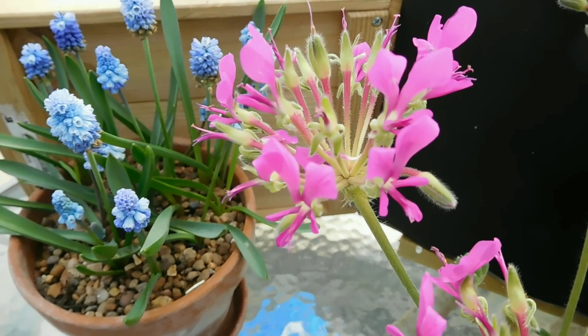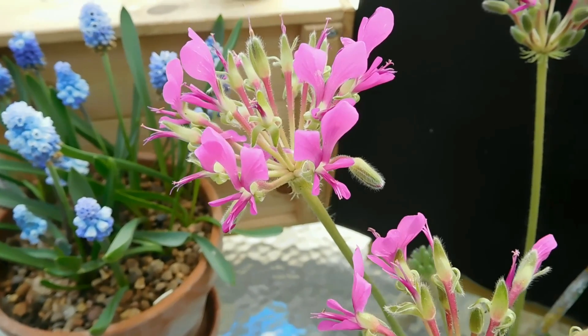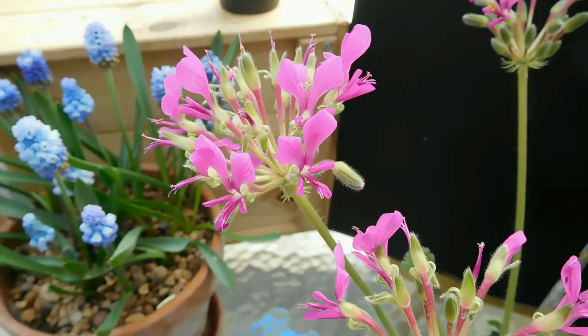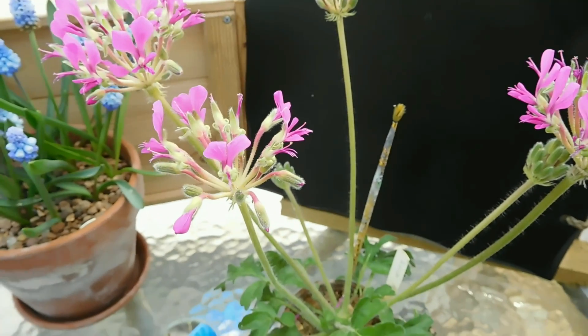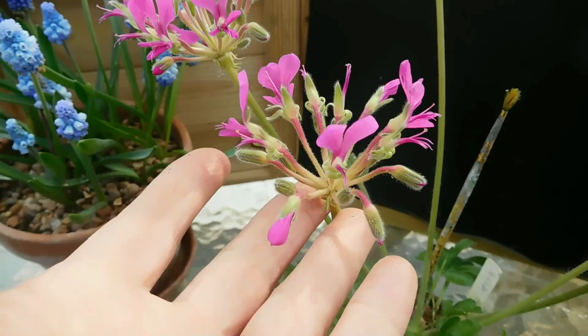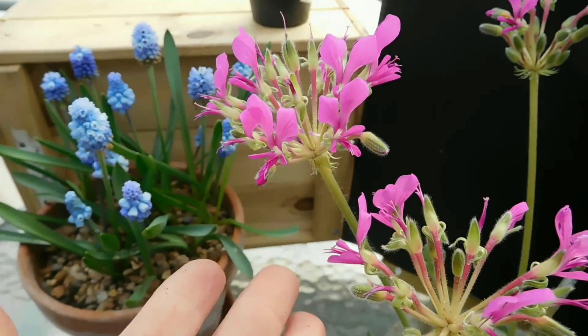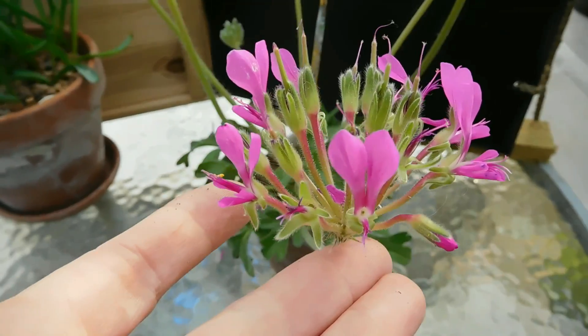Hello, greetings from Ireland. We have a nice sunny day with no wind and no outside noise, so I thought I'd make a quick video about this beauty I have in the greenhouse right now, flowering. This is the species pelargonium — Pelargonium chrysatum — originally from South Africa, as are most species pelargoniums.